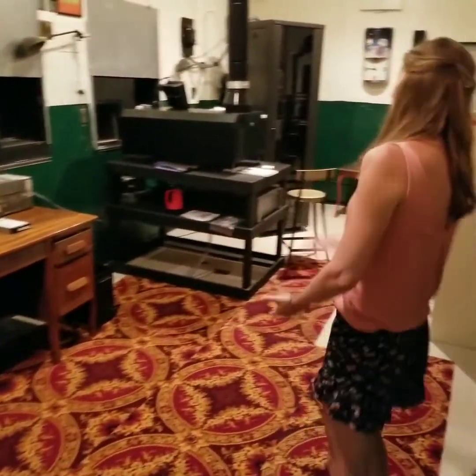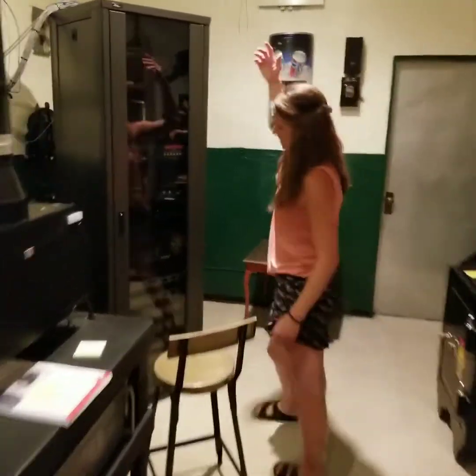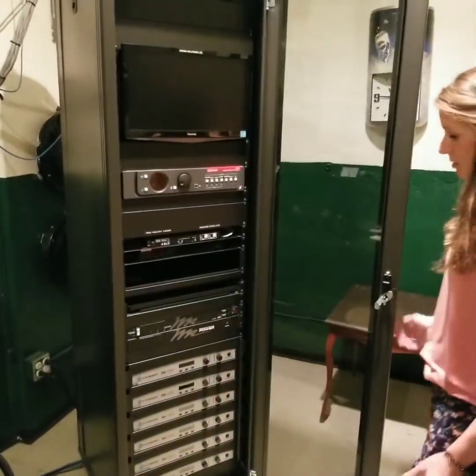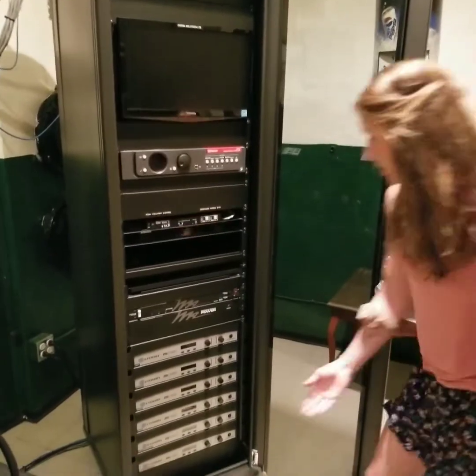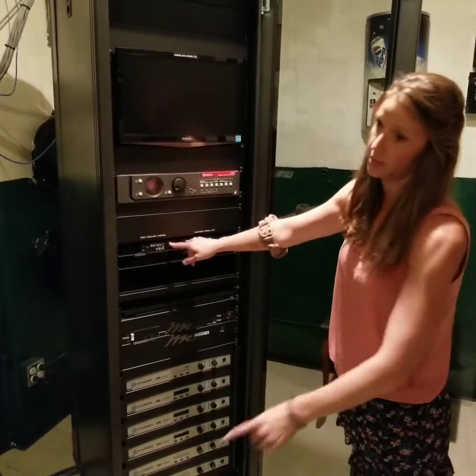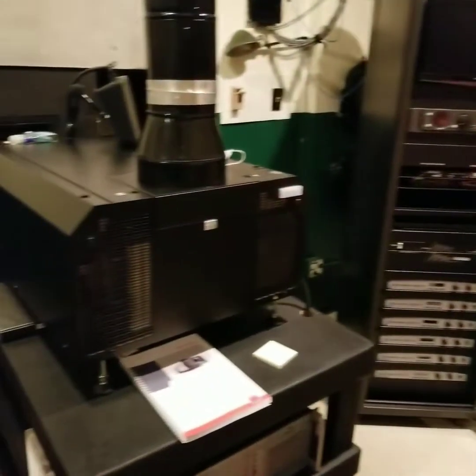This is the new projector system and the server. This connects all your speakers — all of this is for your sound. These are connected to the projector, which shows the movie.